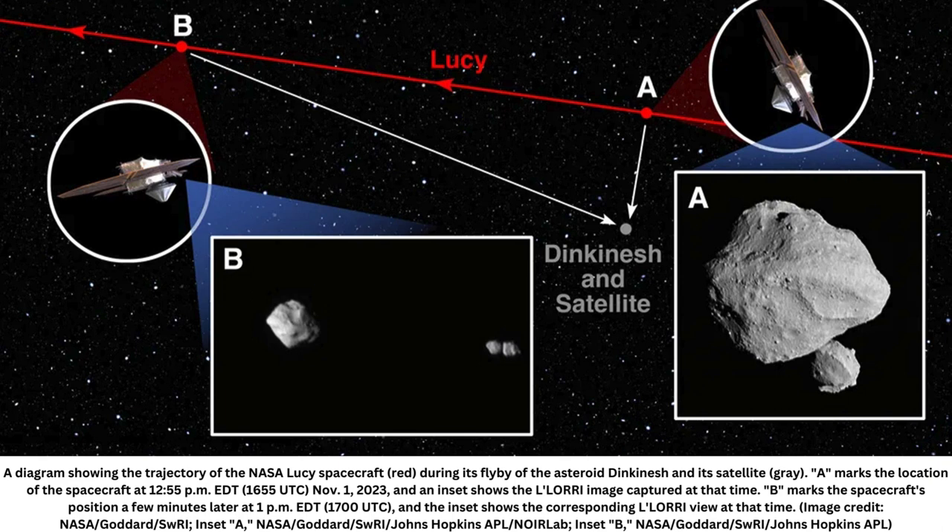"It is puzzling, to say the least," said Hal Levison, an astronomer at the Southwest Research Institute and one of Lucy's principal investigators, in a statement. "This is going to be fun for the scientific community to figure out."